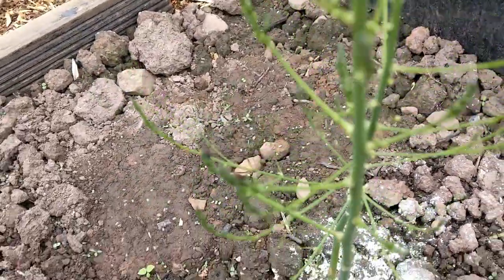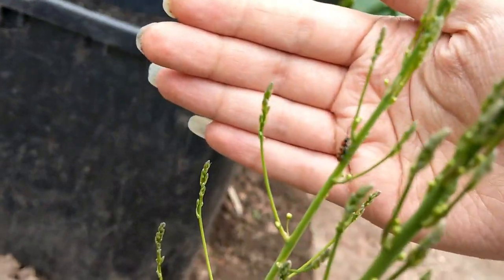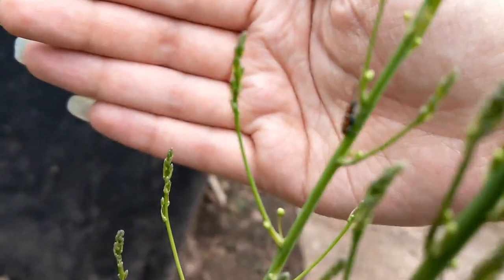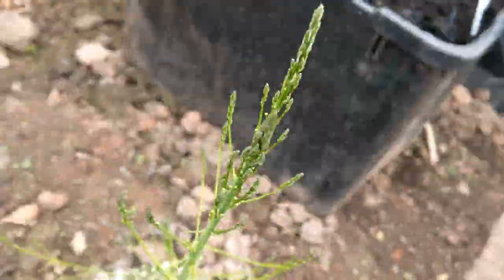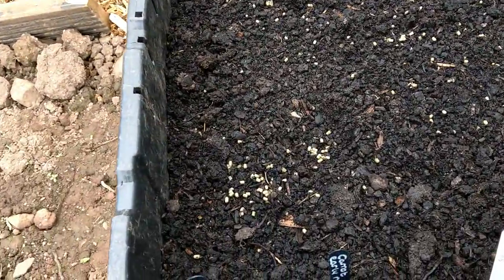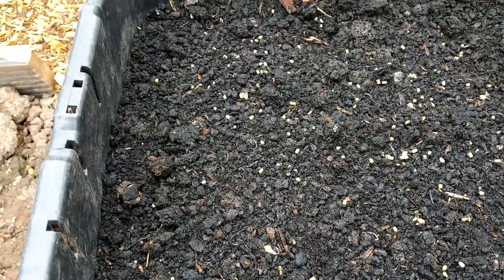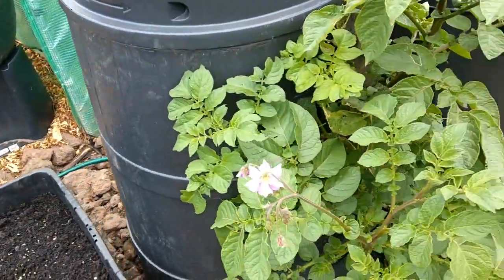This is my asparagus and it is covered in asparagus beetle. I'm not too pleased about this because it's going to weaken it for next year. I've been putting some diatomaceous earth over the plant to try and get rid of them, but they just seem to be flying about everywhere and I have to keep covering it. I also read that if you plant tomatoes around them they don't like the smell of tomatoes.